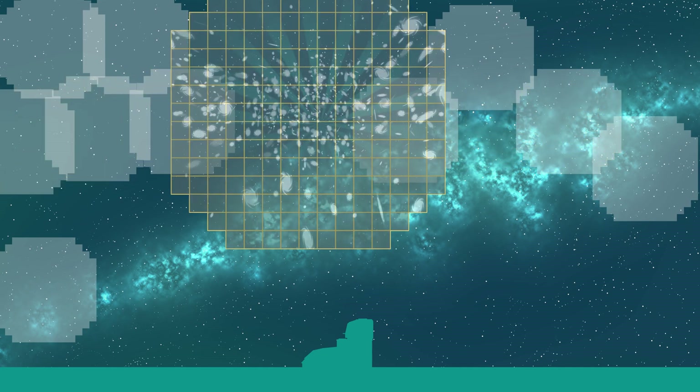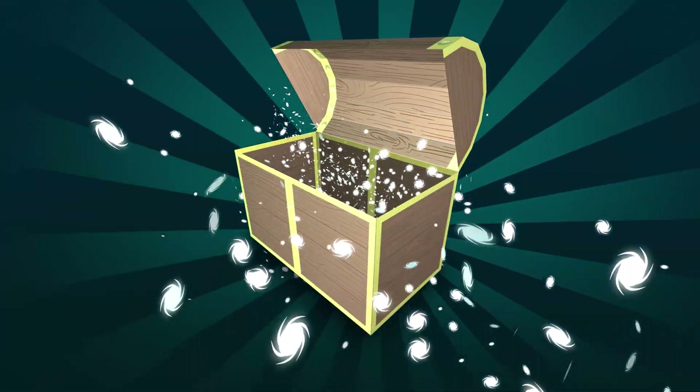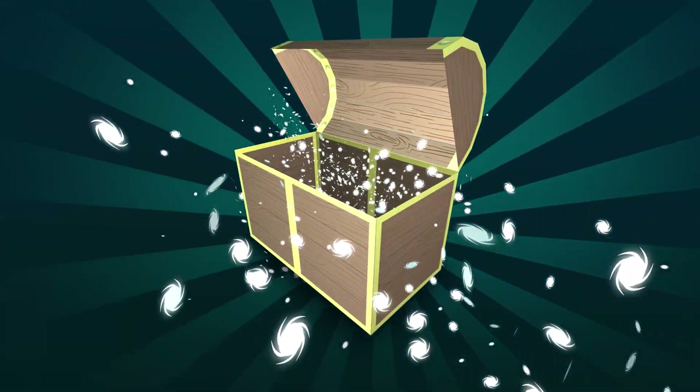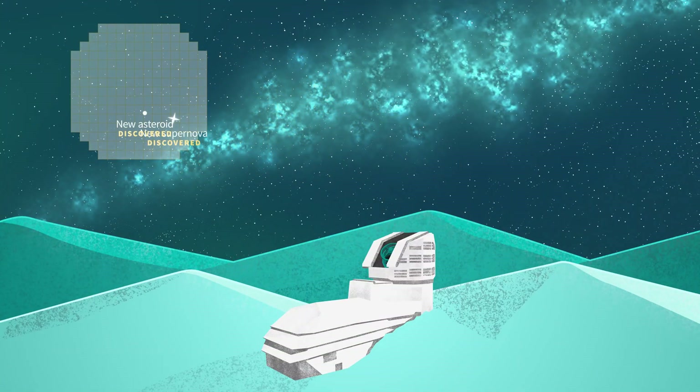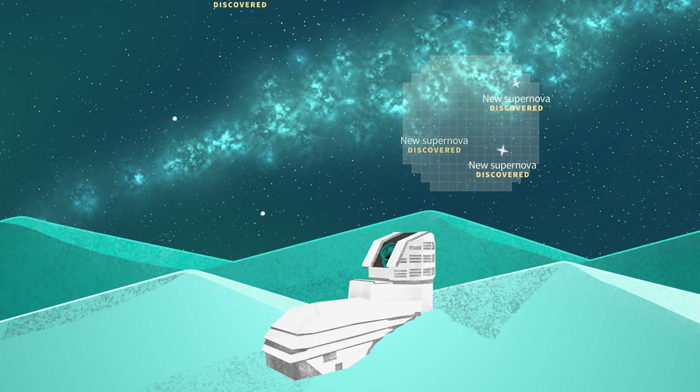The images Rubin produces are packed with information — they're like treasure chests for astronomers. Imagine all the discoveries we can make now that Rubin is providing our best view yet of the universe in action.